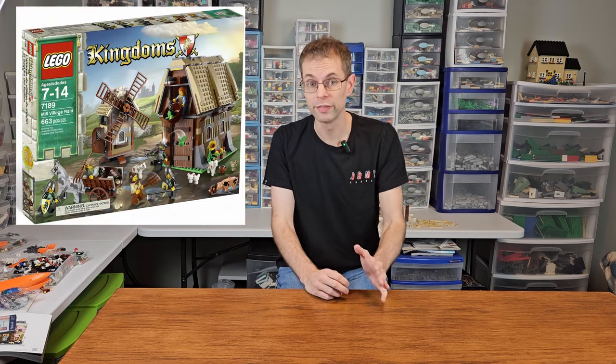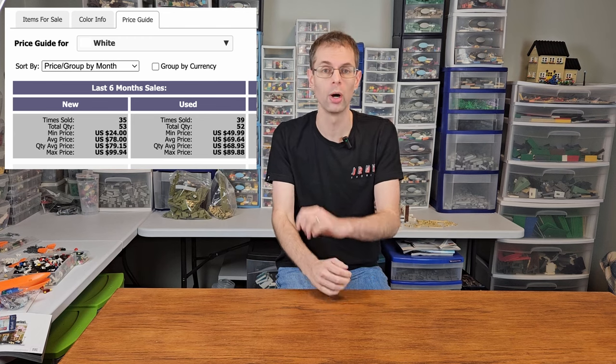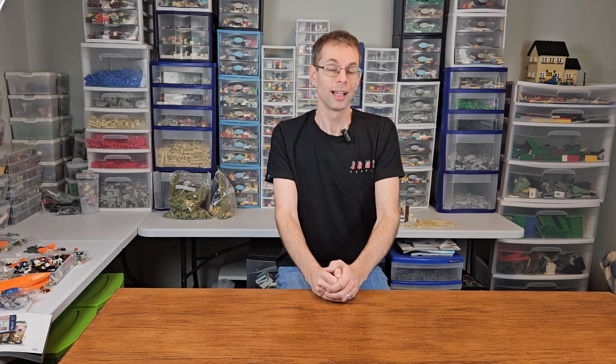We start with the rebirth of the Goat Mold. Originally released back in 2011's Mill Village Raid, the Goat has been a point of pride for LEGO collectors, whether you bought the original set back in 2011 as I did, or you spent $77 or so on BrickLink for just one Goat, as many people have over the last six months. At some point, word has it, the mold broke and no more goats were produced until now.